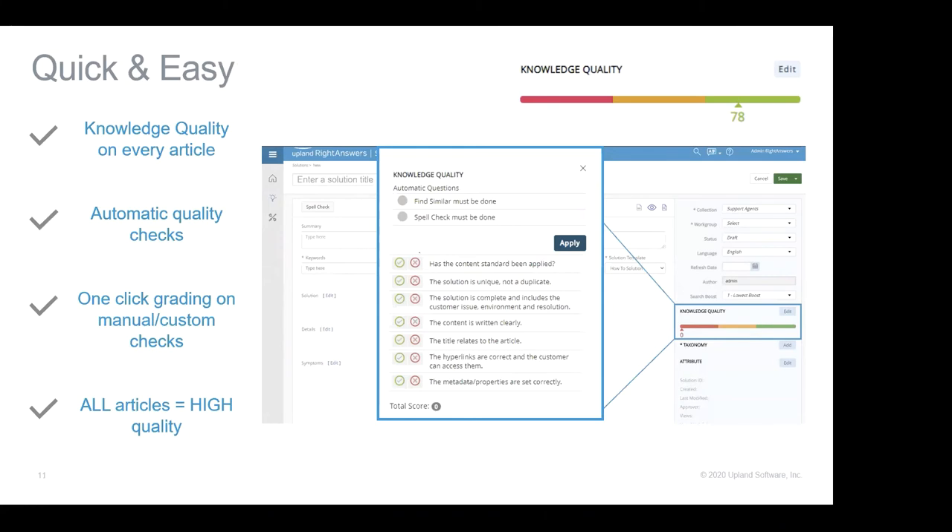It might seem daunting, but it's really not. Companies in the Right Answers KCS family are using the knowledge-based quality tool to successfully boost the effectiveness of their knowledge. When scoring articles for quality, you want it to be quick and easy — and it can be. Having the AQI as a checklist right on the article gives authors all those reminders as they're writing. And letting the functionality do some of the work: an automated quality check that happens automatically is fantastic. Common examples include running a duplicate check before creating a new article, running a spell check, or verifying you've used enough keywords.